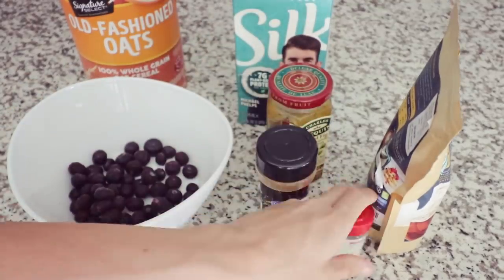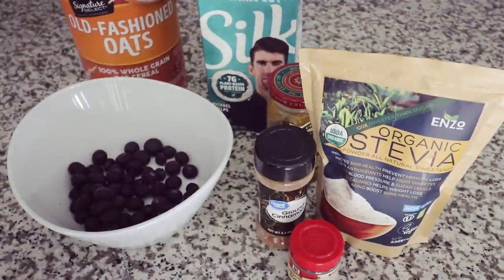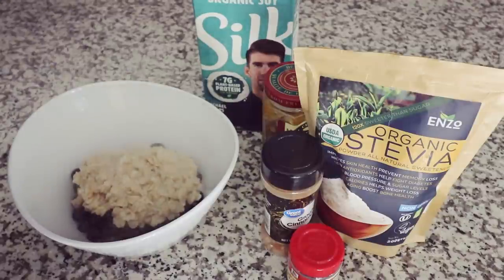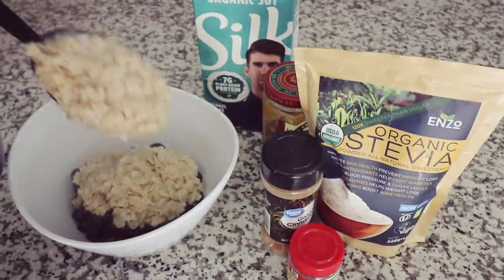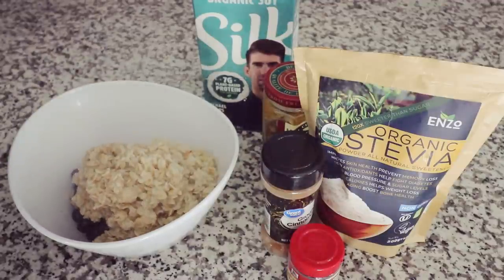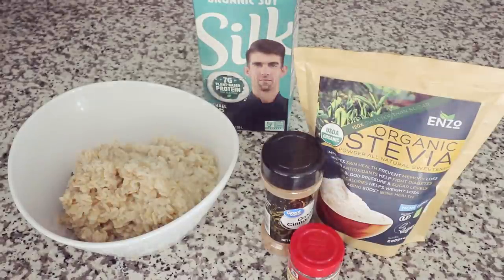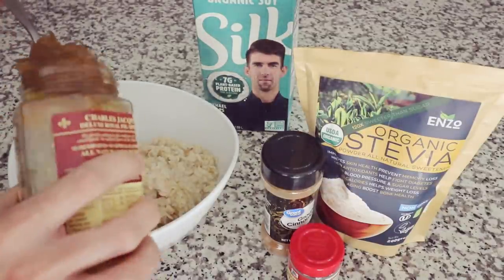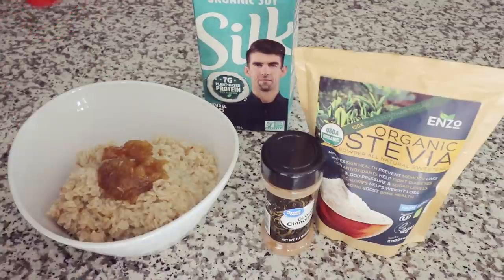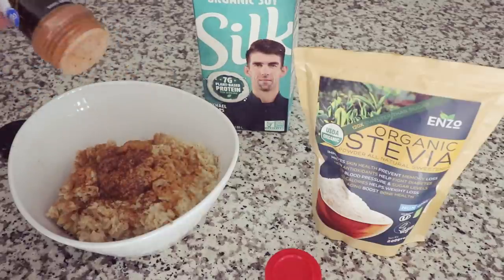And then I am going to add cinnamon, a little bit of ground cloves, stevia for even more sweetness, and a bit of soy milk to add some creaminess to the oatmeal as well, and I have got my frozen blueberries. What I do is I put the piping hot oatmeal on top of the frozen berries and they melt quite quickly. There we go — fig jam and lots of cinnamon as per usual.